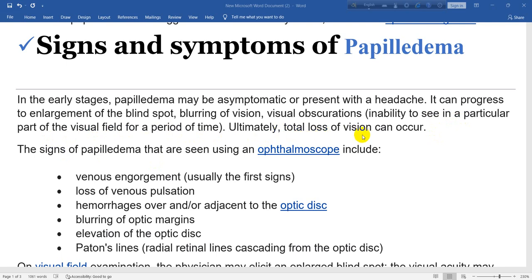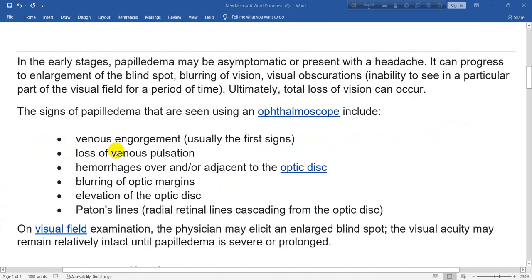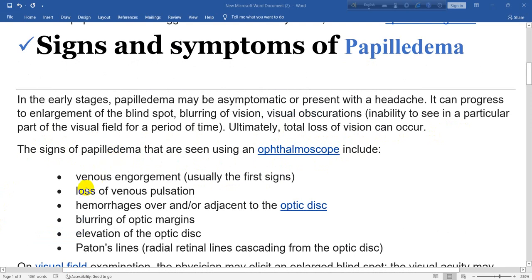Ultimately, total loss of vision can occur. The signs of papilledema seen using an ophthalmoscope include venous engorgement, usually the first sign, loss of venous pulsation, and hemorrhages over and/or adjacent to the optic disc.